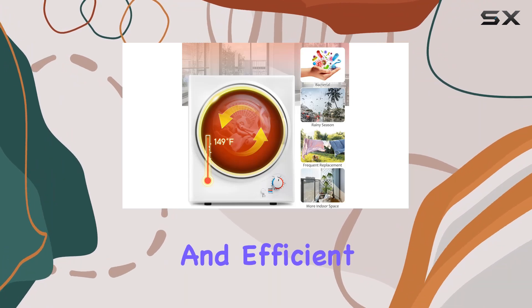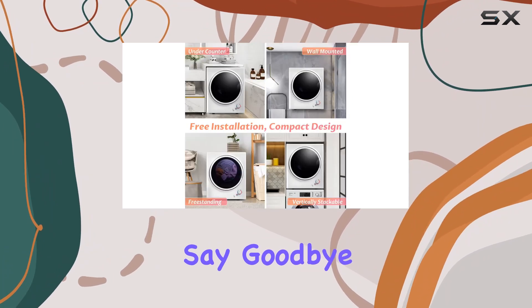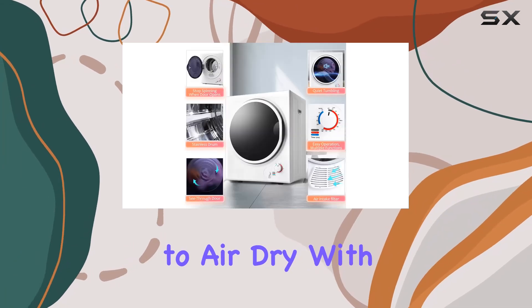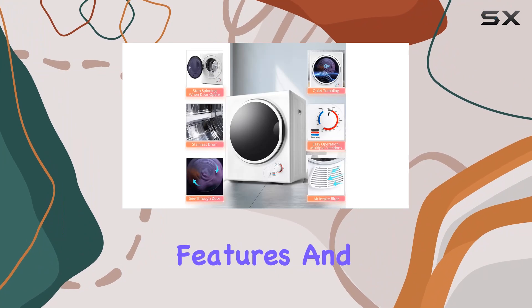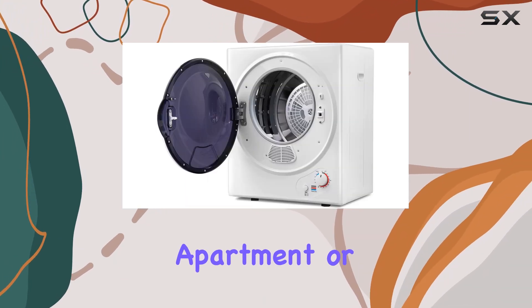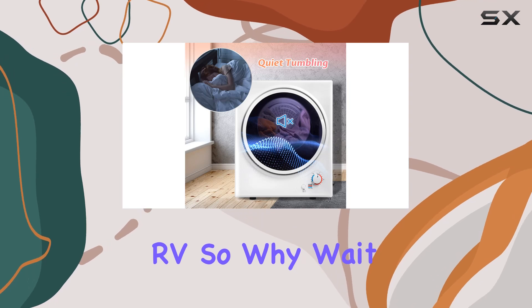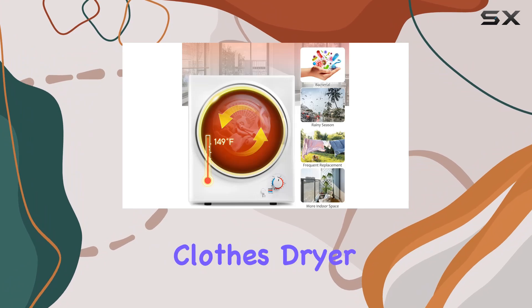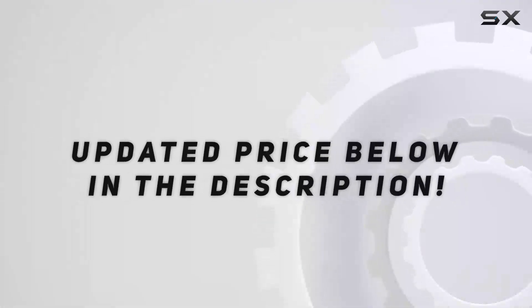Overall, the Anwet portable clothes dryer is a game changer for anyone looking for quick, convenient, and efficient drying solutions. Say goodbye to hanging laundry out to dry or waiting hours for clothes to air dry. With its array of drying modes, intelligent features, and child-friendly design, it's a must-have for any home, apartment, or RV.